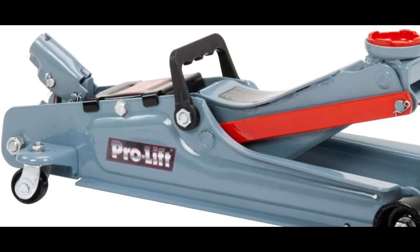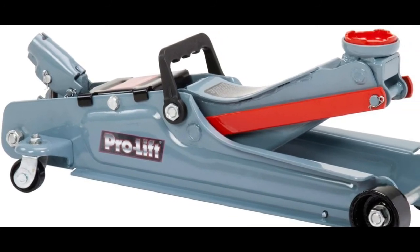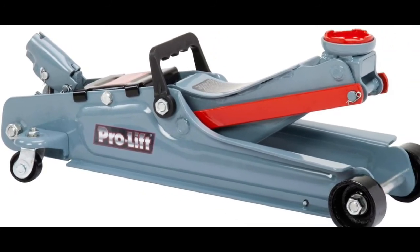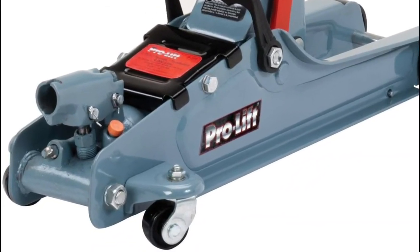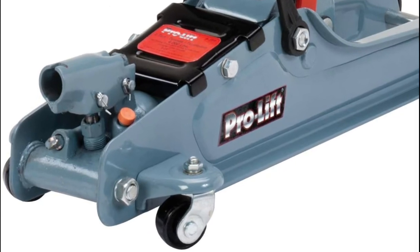ProLift F767 Floor Jack features heavy-duty steel construction that provides long-lasting durability. ProLift's unique patented bypass device protects against over-pumping, and its built-in safety valve provides overload protection.